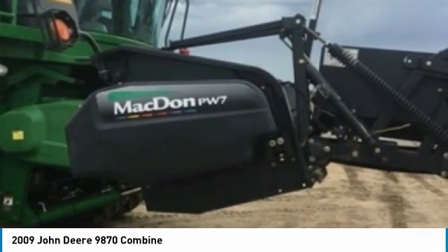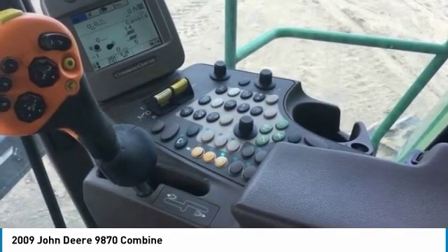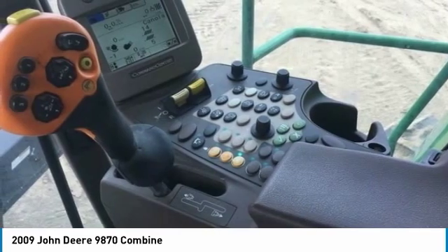This 2009 John Deere 9870 Combine is ready to get to work for you. It is field-ready and eager to help you start generating revenue right away.